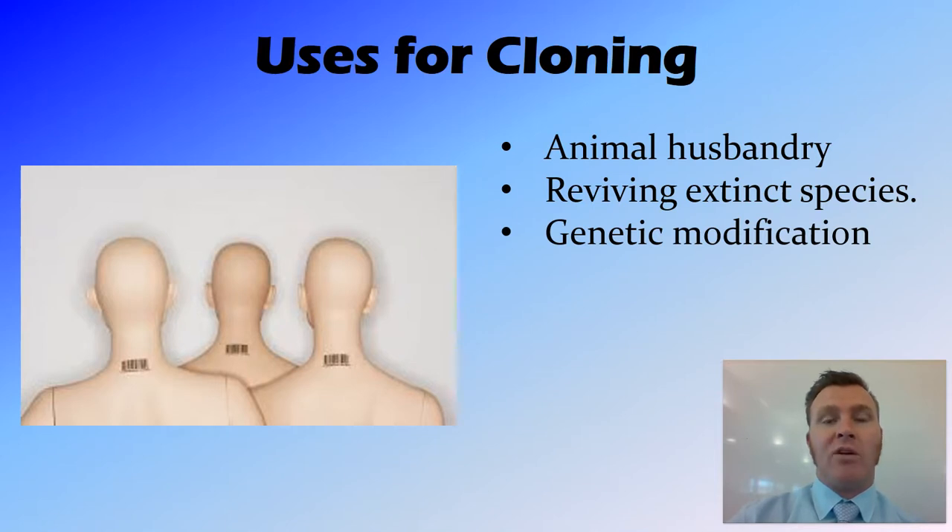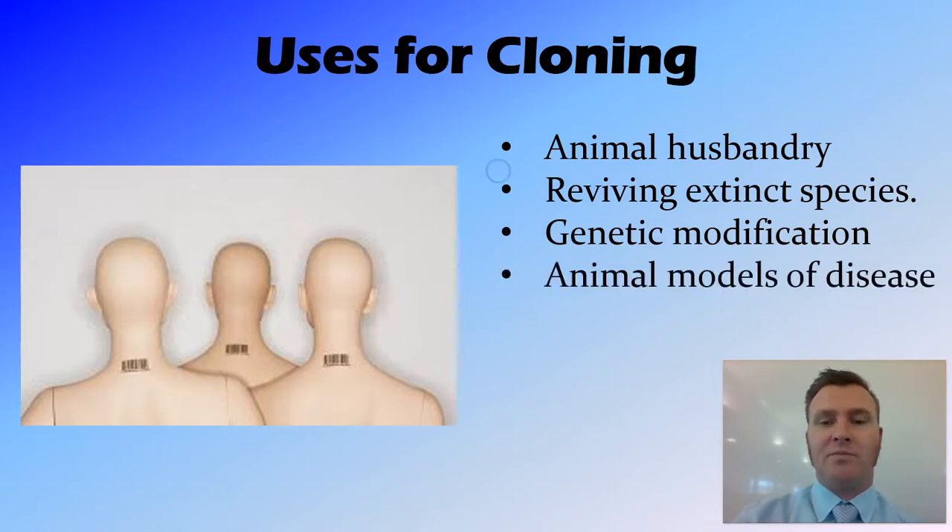We can use this for genetic modification. So if we take that DNA out, modify that gene, and then place that gene into the surrogate, the same sort of process is used, only we can have an in-between step where we can modify the genes of that individual. Another thing we can do is use animal models of disease — often rats that have been bred specifically to display a particular disease. This takes a lot of crossbreeding, but if we were cloning these rats, that would make the process easier by using clones that are exactly the same to model these different diseases.